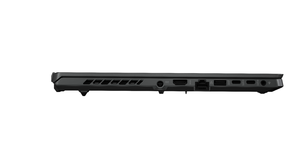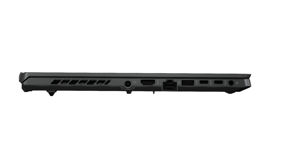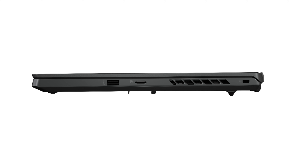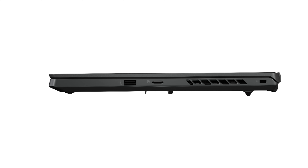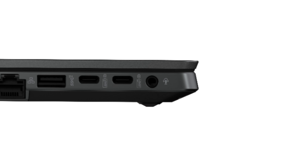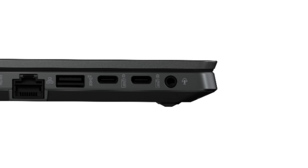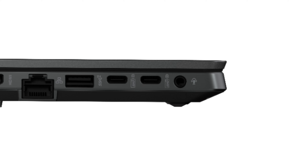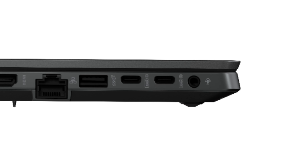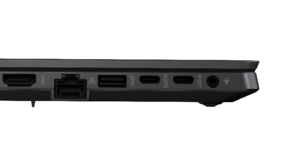You also get a ton of ports with this laptop, including USB 3.2 Gen 2 Type A and Type C, a micro SD card reader and HDMI. I do want you to be aware though that there are some drawbacks to this laptop. Namely, the G15 does not have a webcam, but the bigger con is this laptop does not support Thunderbolt. So if you're someone that uses a lot of Thunderbolt hard drives to edit from, you're going to want to look at one of the other laptop options in this video.